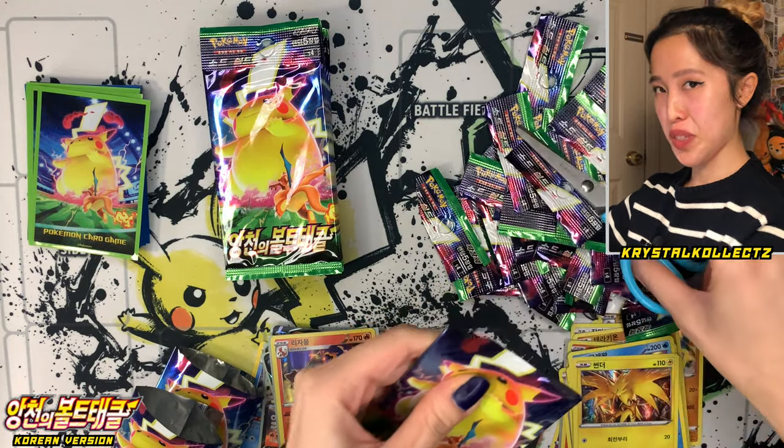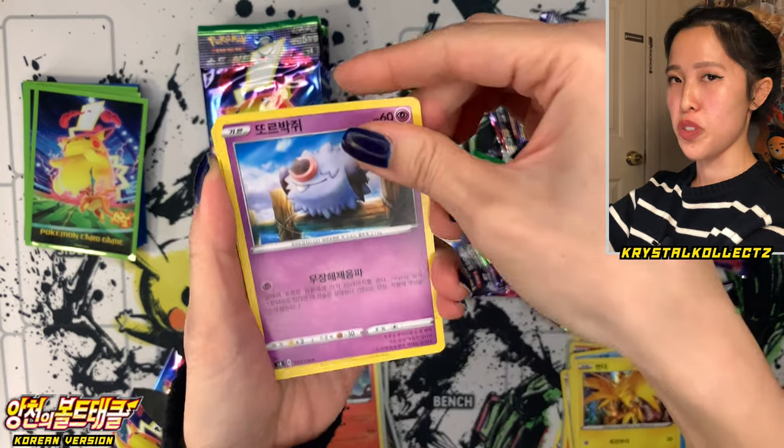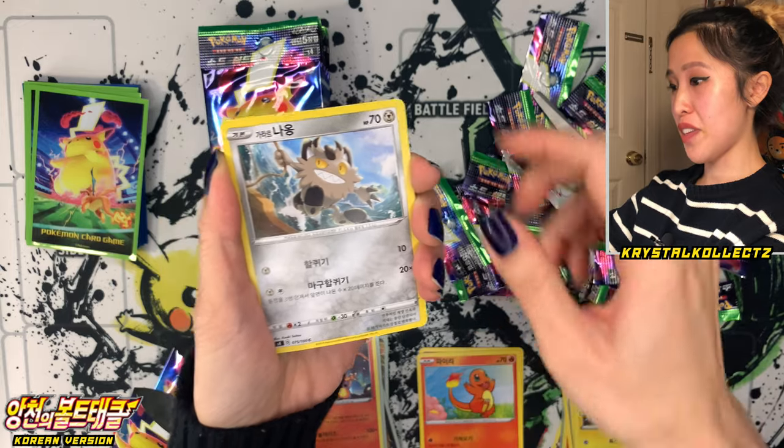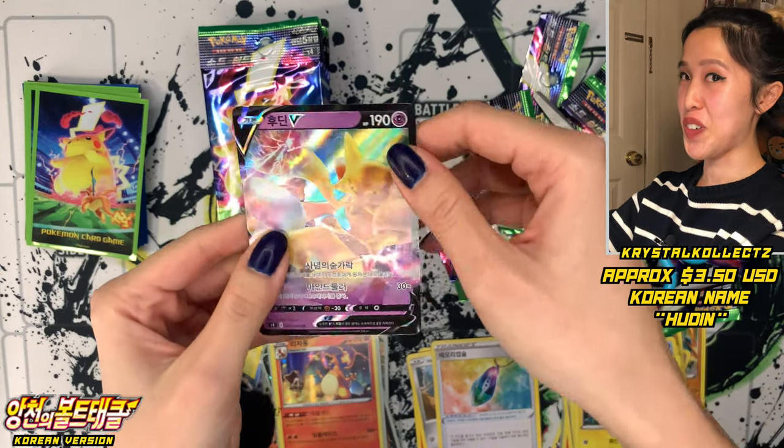About halfway done with the second box — let's see what other VMAXs or secret rares we can pull today. Woobat, Charmander Pyre, Galarian Meowth, Memory Capsule, and another Houdin or Alakazam V. In Korean as well — any extras I'll put on my web store crystalcollects.com.